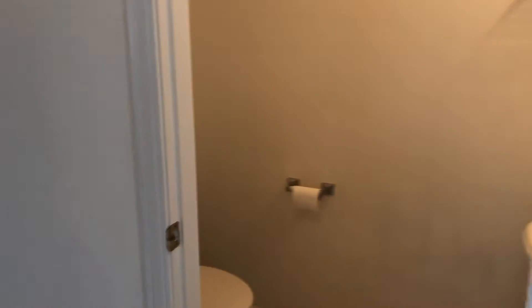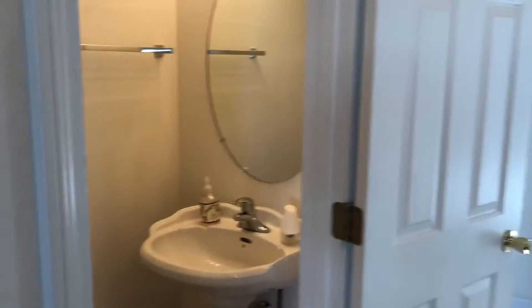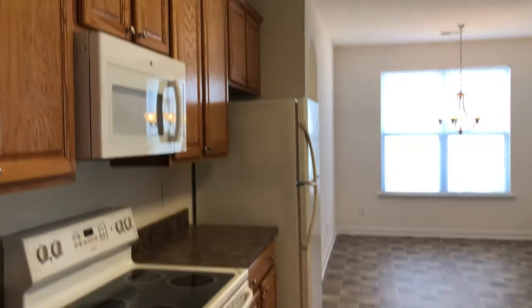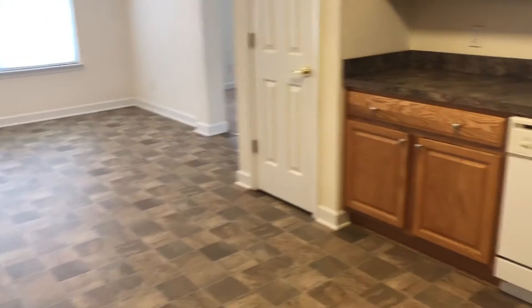You have a half bath off the foyer. The kitchen has new carpet and new vinyl flooring.